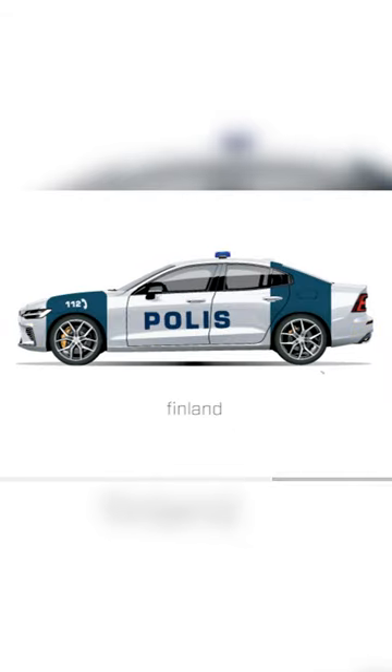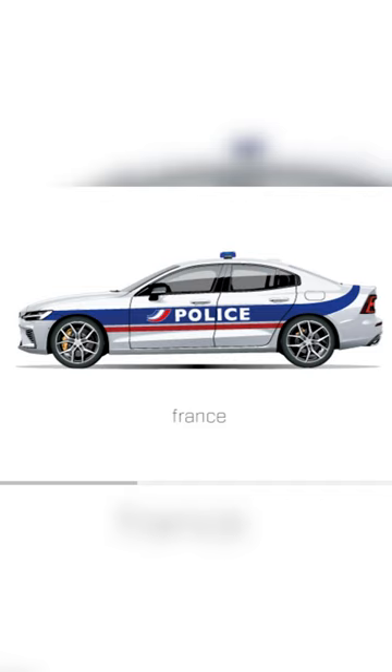There's Finland with their phone number above the wheel. If you're living in the country, how do you not know the phone number? I guess for Americans. There's the French police cars with the French flag on them — this is a pretty cool design because I can literally see the French flag on the car.